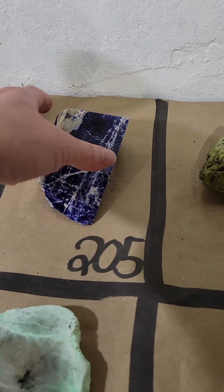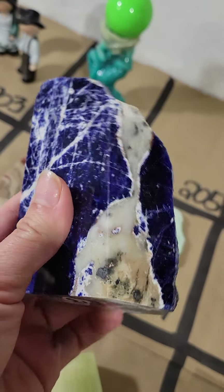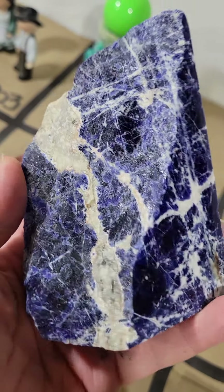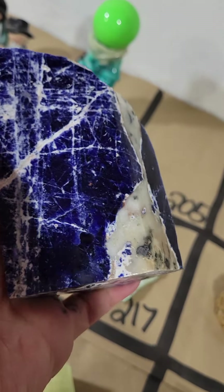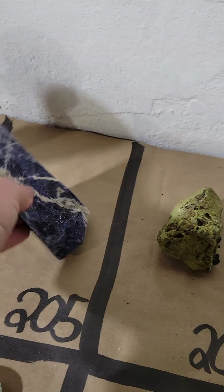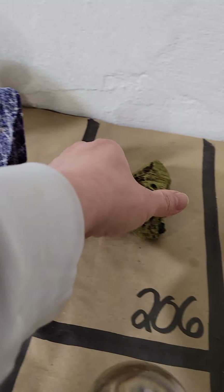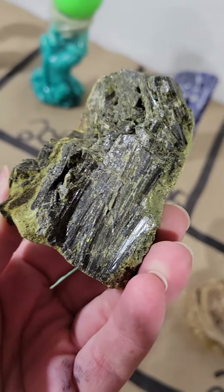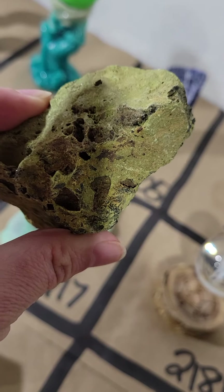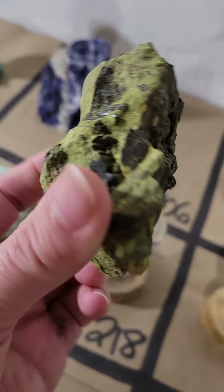Number 205, I have sodalite — beautiful sodalite, nice dark blue one. It's mostly polished but it's got a little bit of rough on the back there, which I love. That gorgeous piece on number 205 is only $24. Number 206 is a $20 rough piece of green tourmaline — look at that gorgeous piece, only $20 on number 206.